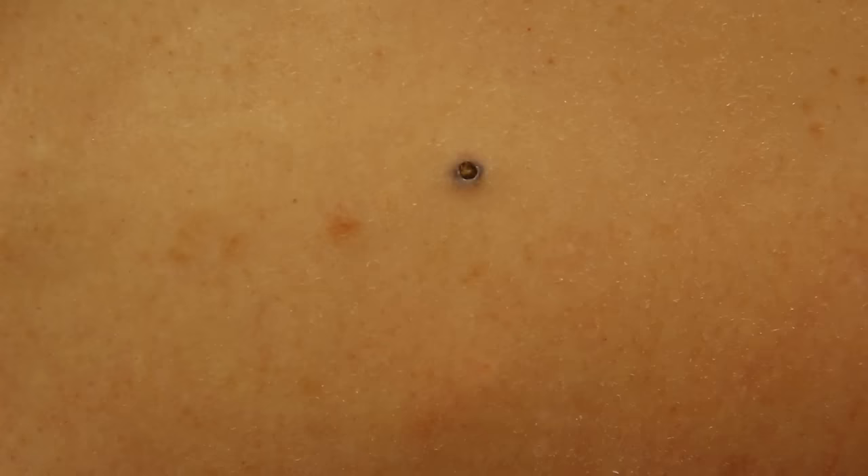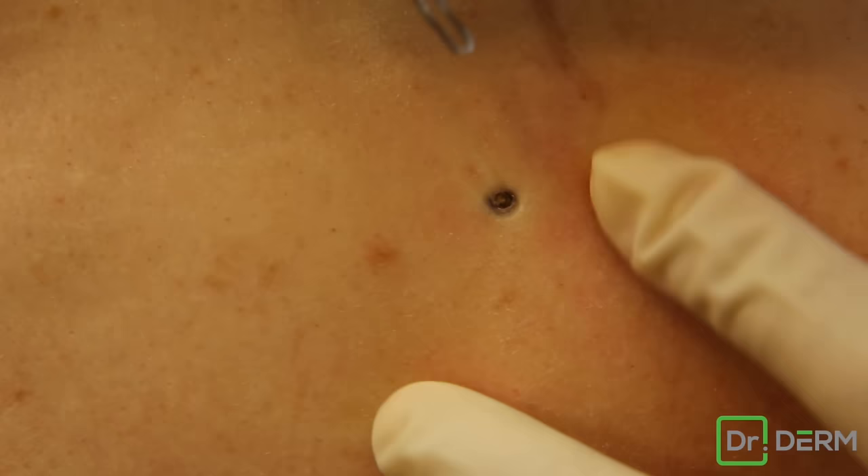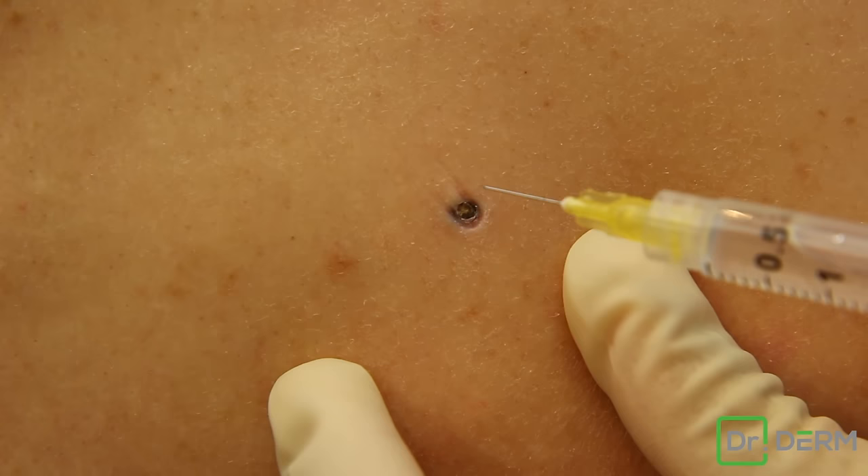Okay, so here is a pore of whiner. We'll see what we can get here. Sometimes with these you have to nick the outside so I get a little numbing. I'm going to just put a little numbing down deep.